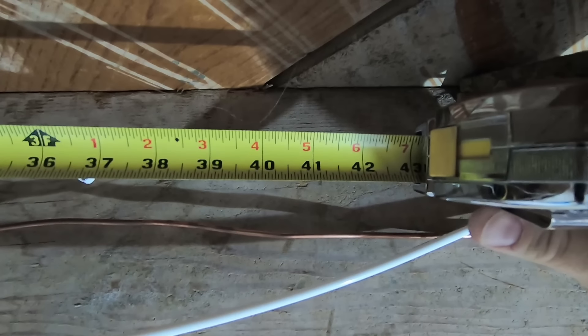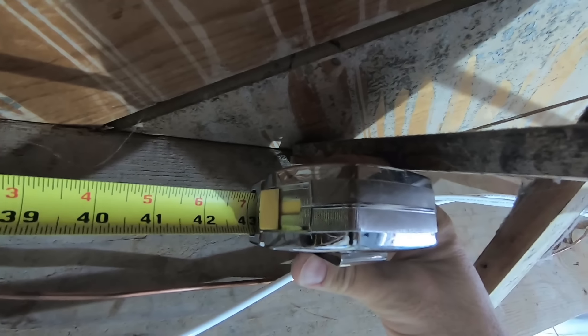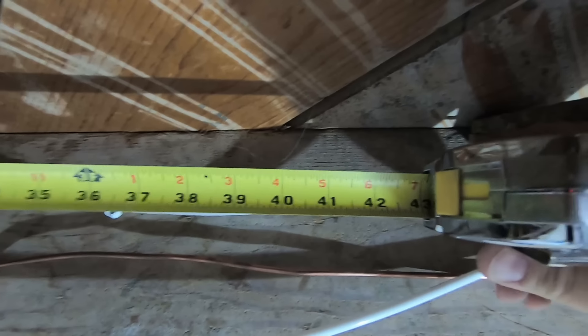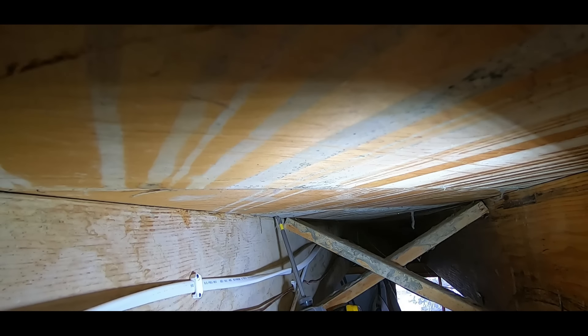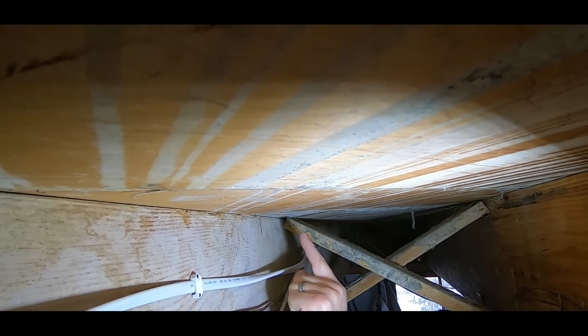42 inches off that rim joist comes to right there — pretty much on that joist right there. These diagonal planks here are the subfloor. Most likely in your house you'll have plywood, but in an older house you'll have this. The first step is to secure the decking to the actual oak floor.